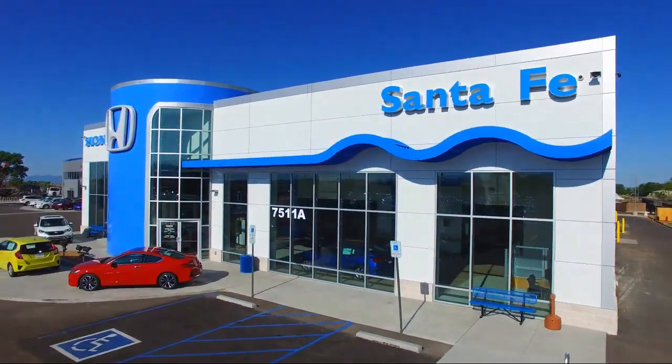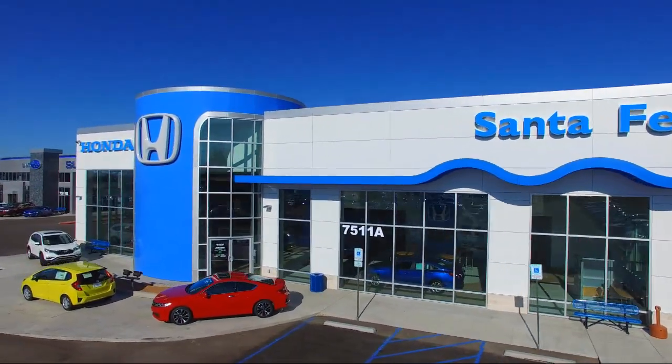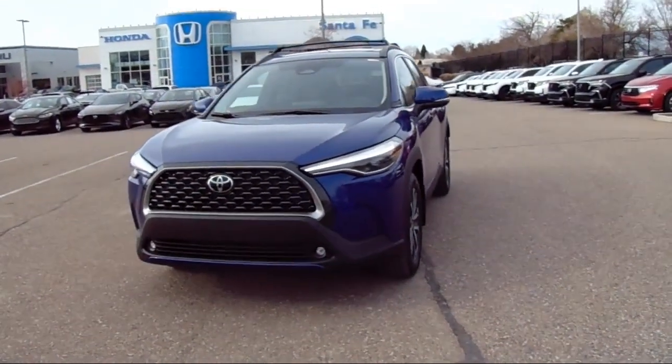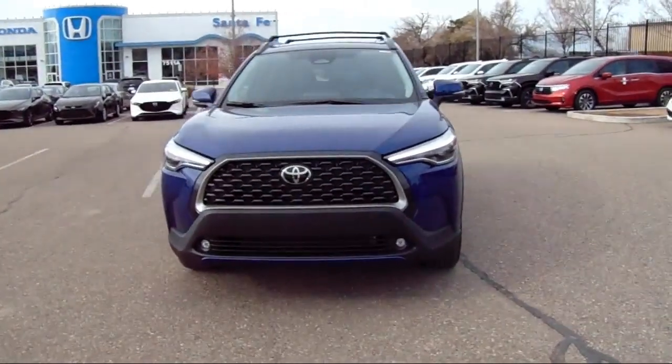Welcome to Honda of Santa Fe, and here's a look at another one of our fine vehicles from our great selection. It comes equipped with all-wheel drive, keyless entry, heated seats, and a roof rack.